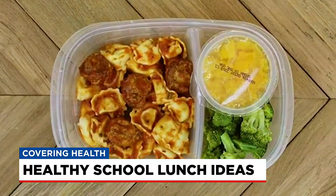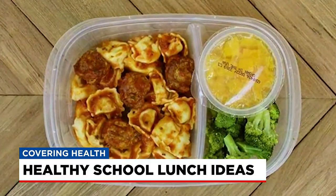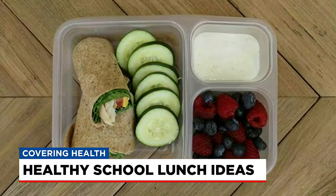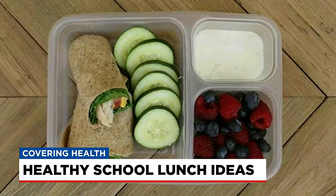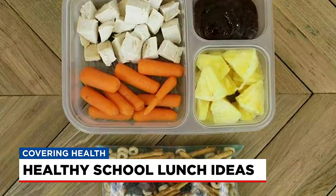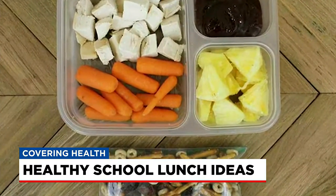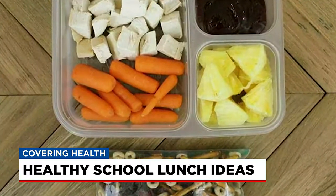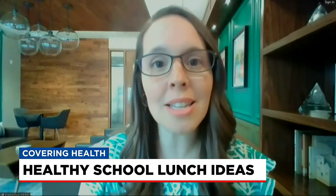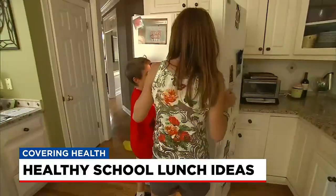Leftover pasta can also be a hit — add some fruit and their favorite veggie. Use a whole wheat tortilla to wrap up a sandwich with some meat, cheese, and lettuce, maybe some ranch dressing for dipping. Or cube some chicken, add some barbecue sauce for dipping, homemade trail mix, some carrots, and pineapple. Just some different ways where maybe it's the same foods but presented a little bit differently, which is also exciting for the child.